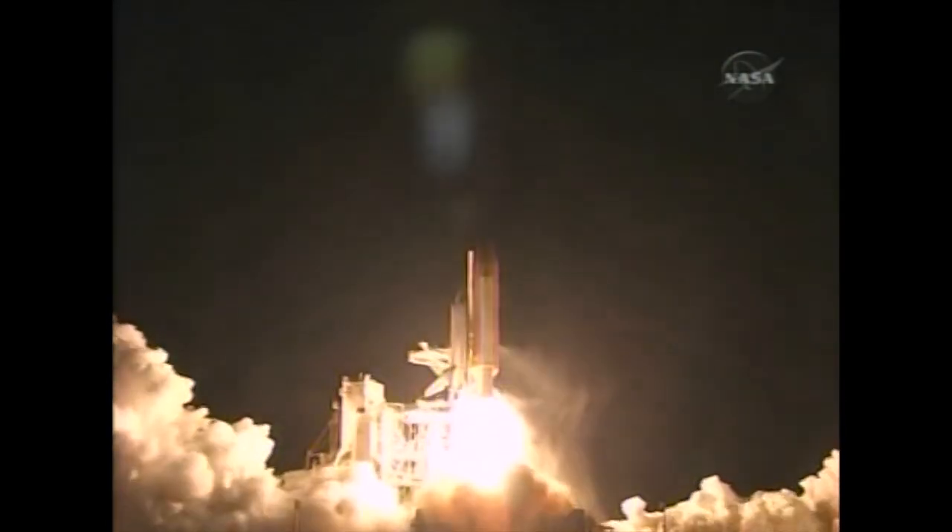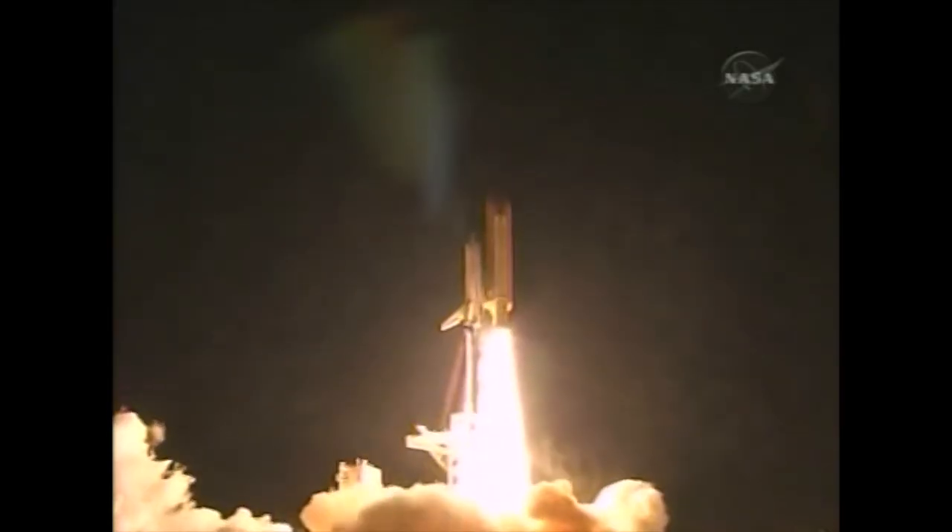Booster ignition and liftoff of Discovery, blazing a trail to scientific discoveries aboard space station.